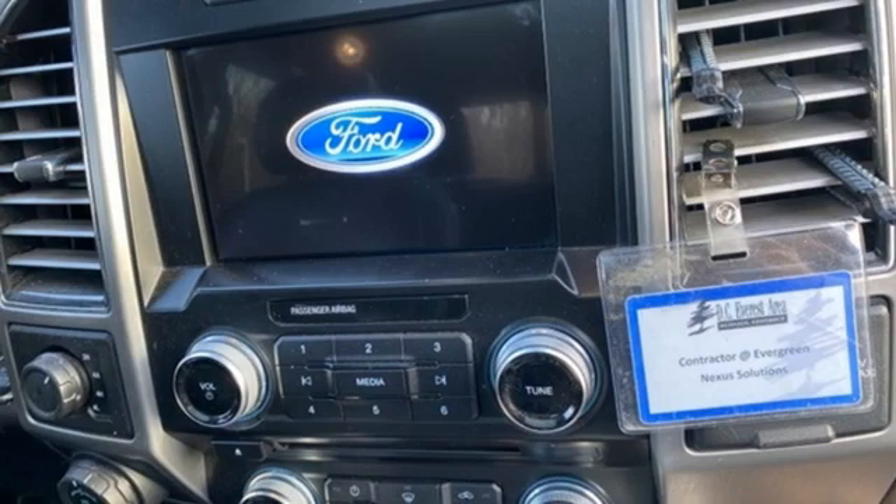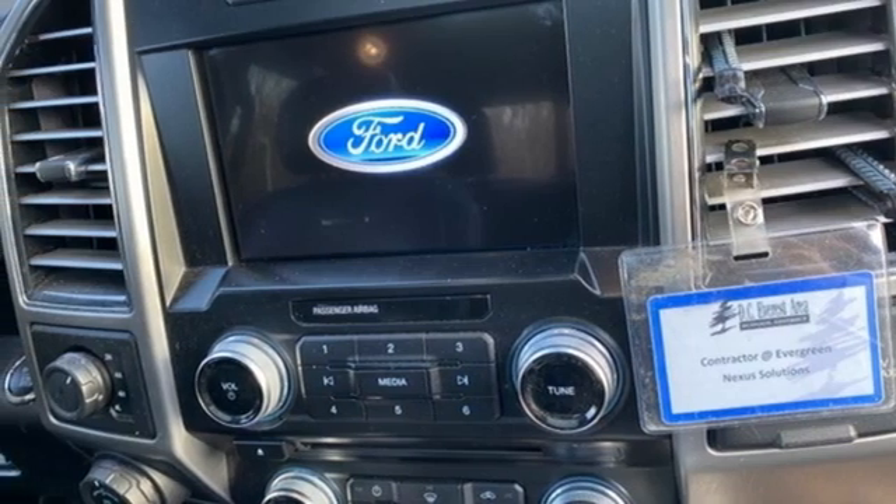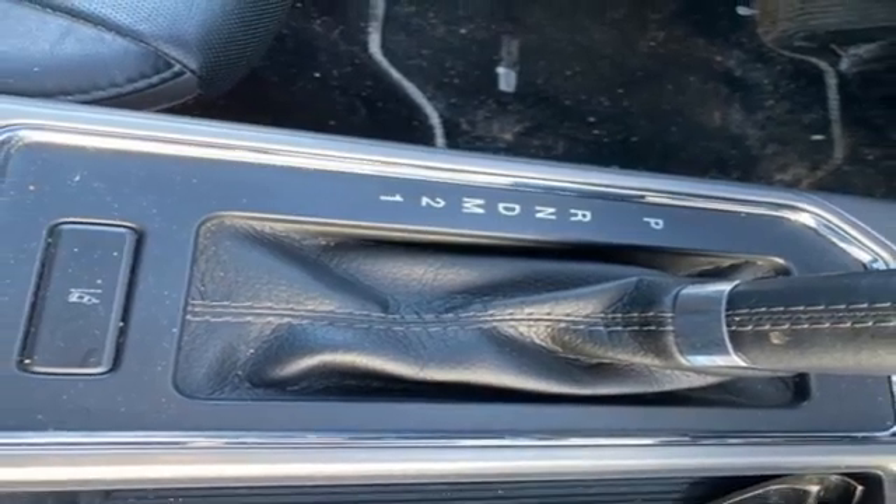Dual zone climate control, trailer brake controller, electronic shift on the fly, rear parking sensors, and heated and ventilated leather bucket seats.